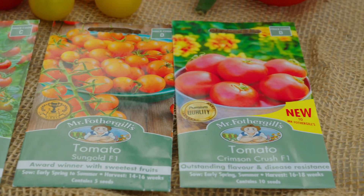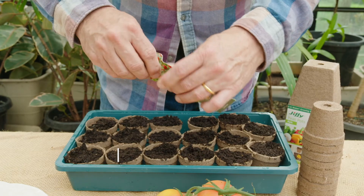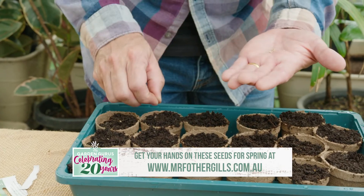You're going to be grabbing seed from your local garden centre or Bunnings store. Fothergill Seeds have a website that'll show you the step-by-step way to enjoy success growing seeds at home. Make sure you check it out.